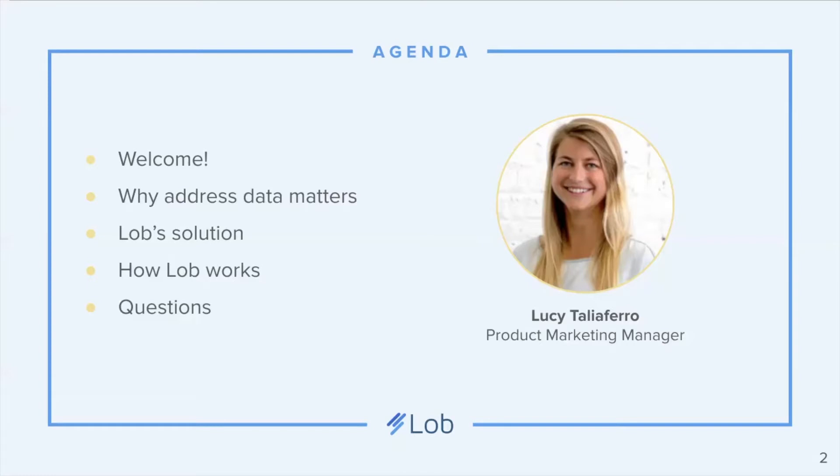I'm going to kick it off by giving you a brief refresher on what LAWB is, then talk about some of the major challenges that businesses face when it comes to address data and how incorrect addresses can lead to a lot of wasted costs. Then I'm going to discuss how LAWB's address verification can solve these challenges and do a quick demo of how the product actually works.